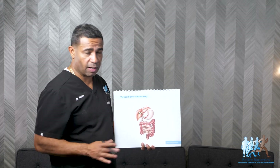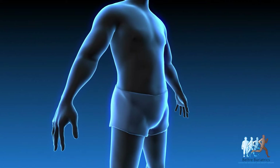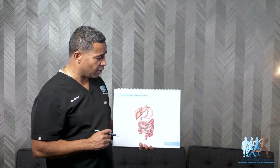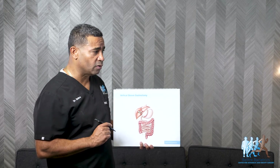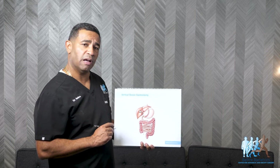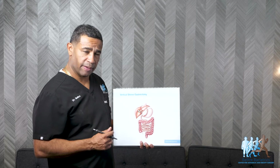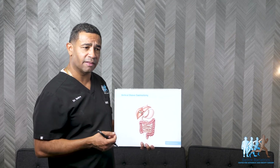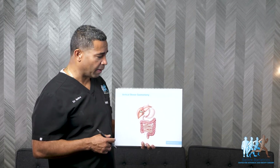Now, what are some of the negatives with the sleeve? One potential negative can be weight regain. With all bariatric procedures, the sleeve has a slightly higher chance of weight regain over the years — usually beginning three to five years later. A lot of times it's not because the surgery failed, but because individuals get their appetite and cravings back and start eating high-calorie foods with more sugars, and they regain some weight.